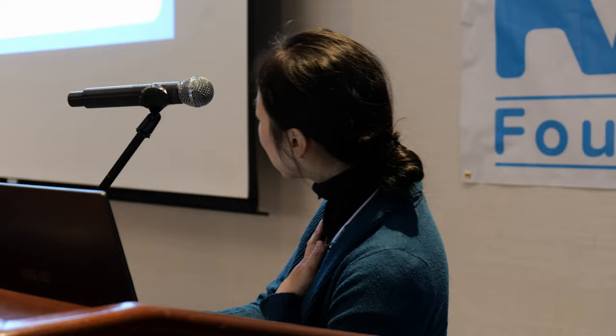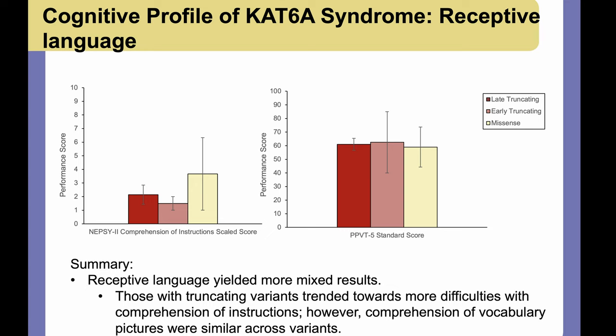We then looked at receptive language — broadly, language comprehension. The left measure covers following oral directions, and the right is receptive vocabulary, requiring the child to identify a picture associated with a word. For broad language comprehension, the truncating groups show more difficulties than the missense group, which is consistent with Dr. Morgan's group's emerging literature. However, for receptive vocabulary specifically, we did not see this consistently — all groups performed similarly across the board.